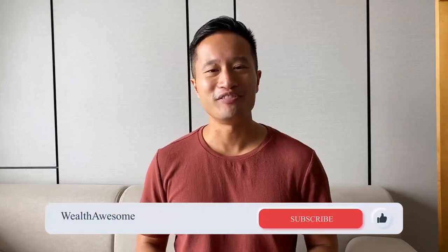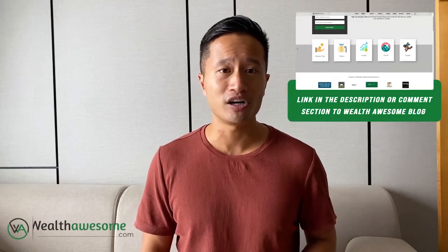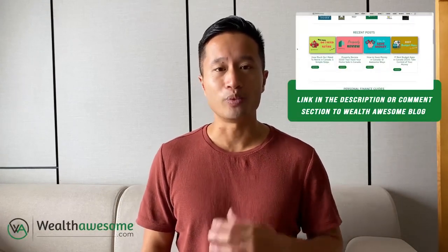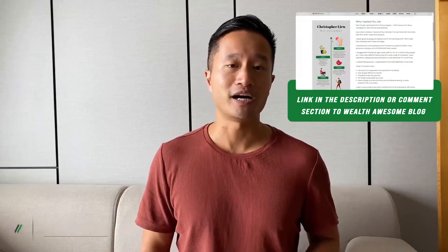If you enjoyed the video, make sure you like and subscribe to the channel. I'll be putting out new content every single week. Be sure to check out the WealthAwesome.com blog where I talk about this topic in way more detail, plus other personal finance topics for Canadians. Thanks for listening.